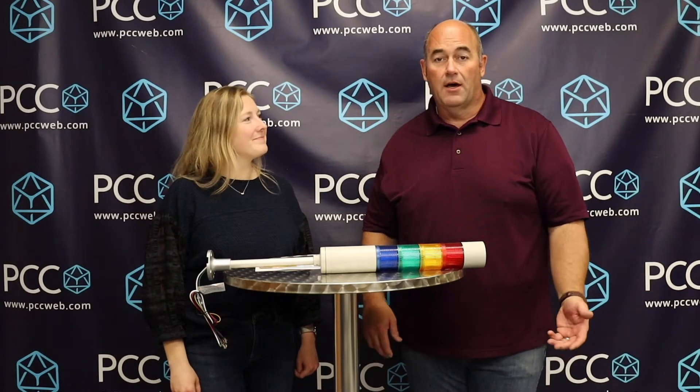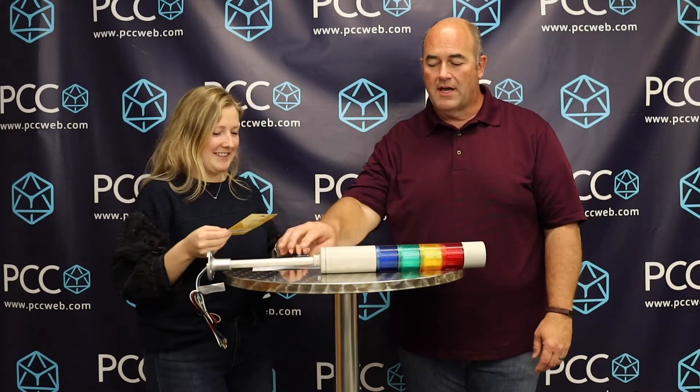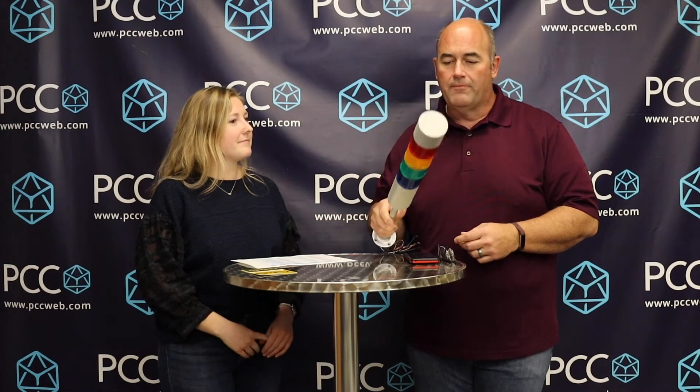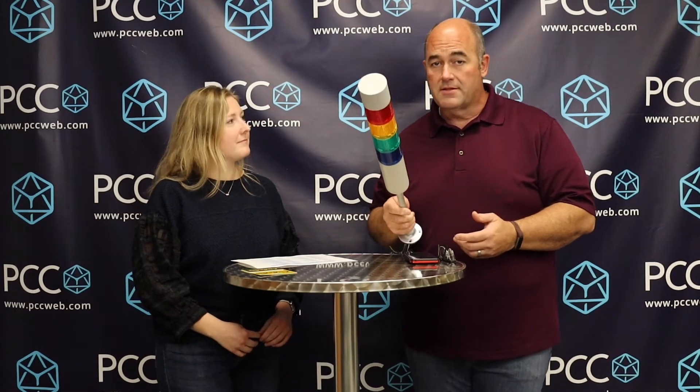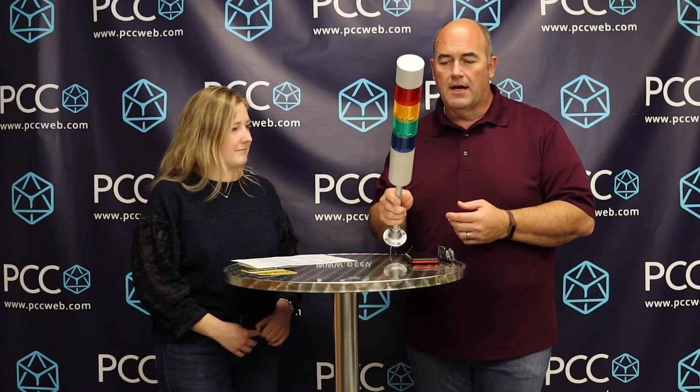Hi everyone, Todd and Candice here. We're here to pull the name today for our prize, which is a $50 Cabela's gift card. It was for the Q-Light video — we talked about the Q-Light product, the tower lights, and the cost. The question was: how much did this light cost?